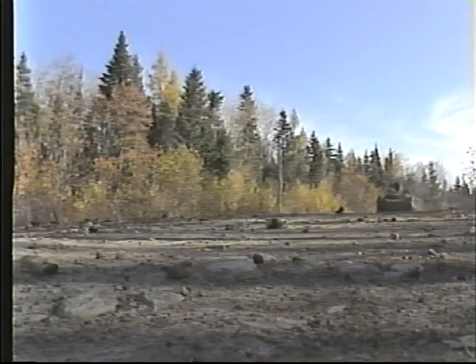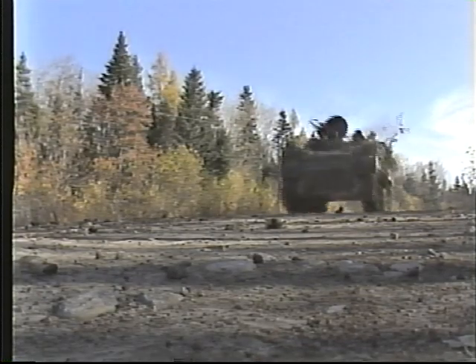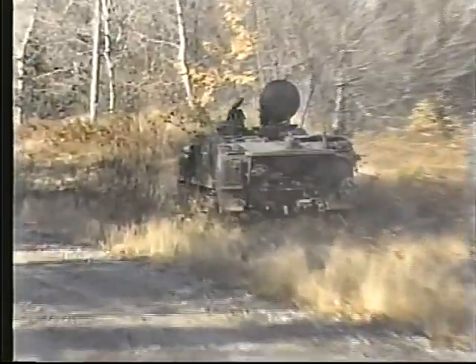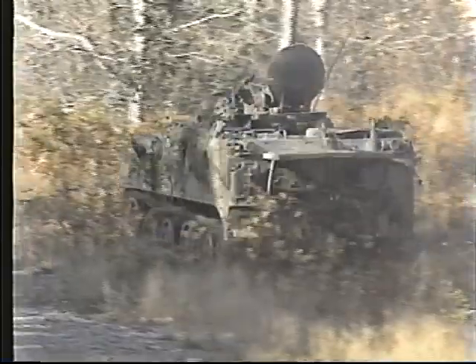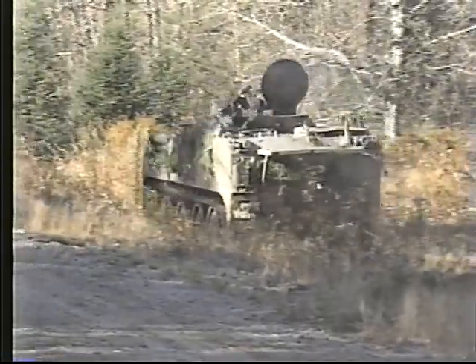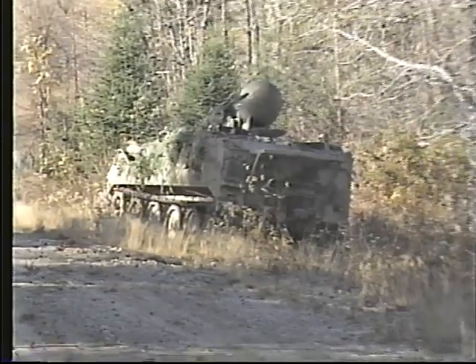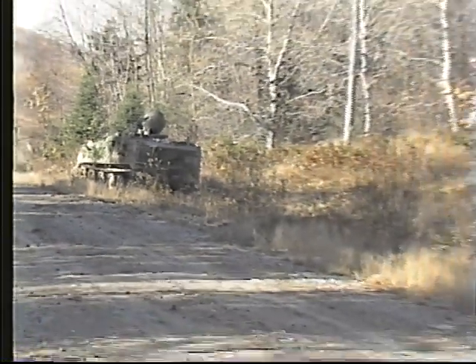The primary elements involved in reconnaissance tasks are patrols, which attempt to discover the location, strength, and deployment of the enemy, his direction and rate of movement. They also recce ground to determine the suitability of routes, crossing sites, battle and attack positions, and assembly areas.